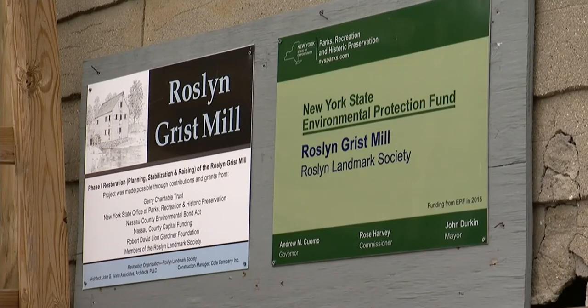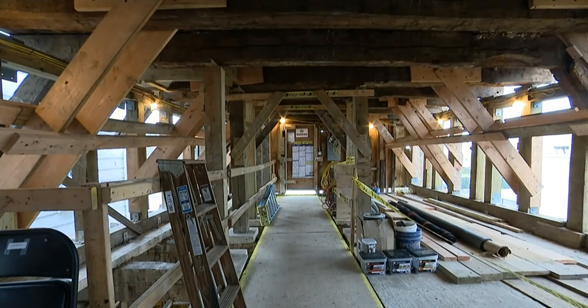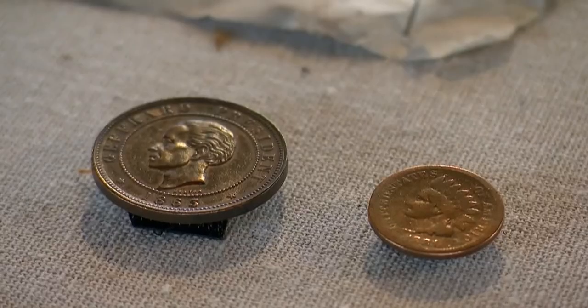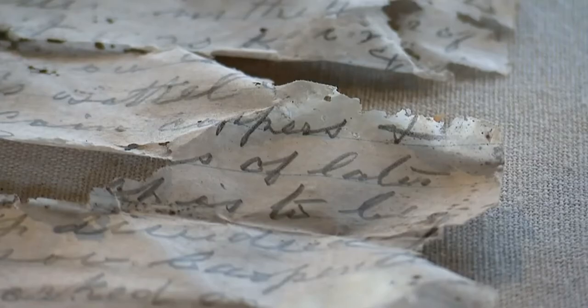The Roslyn Landmark Society, which is overseeing the $4 million restoration project, found this bottle with two letters and vintage coins inside — it was like hitting the history jackpot. Finding this discovery a few months ago in October is just such a treasure.